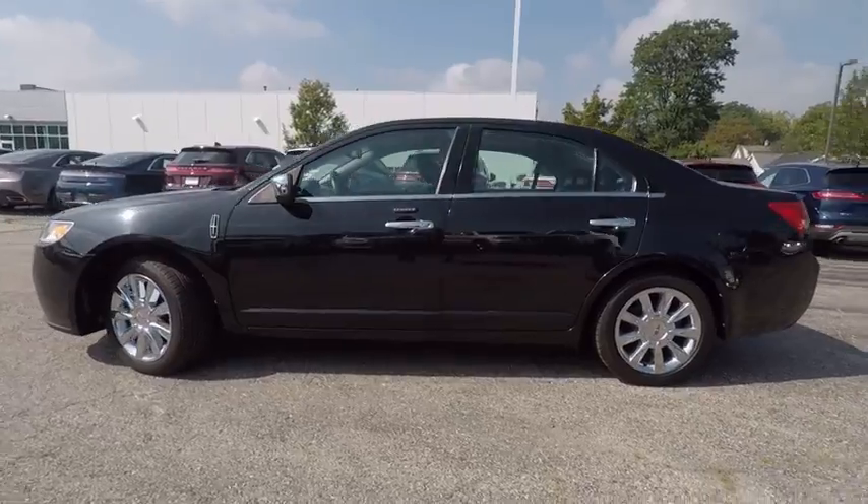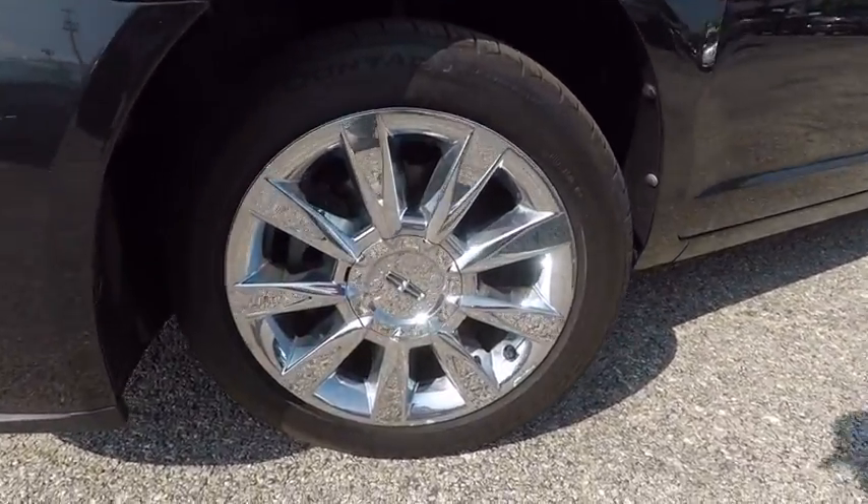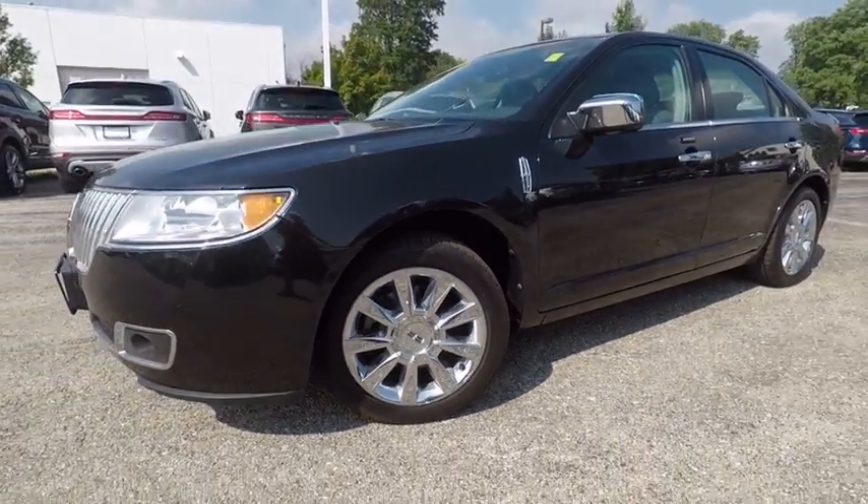This vehicle has less than 65,000 miles. Here are some of this vehicle's great options: power passenger seat, traction control, anti-lock braking system, CD changer.